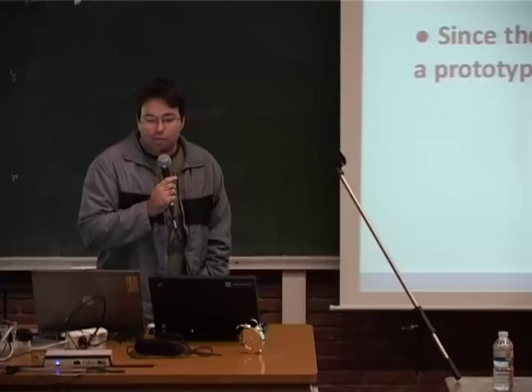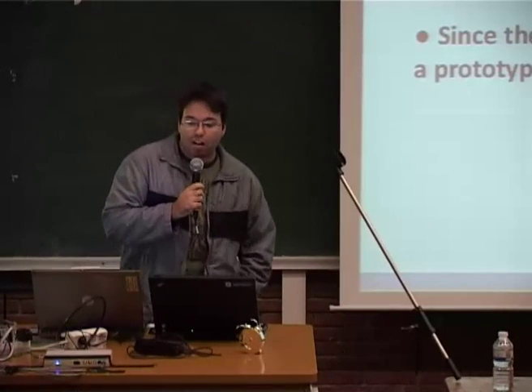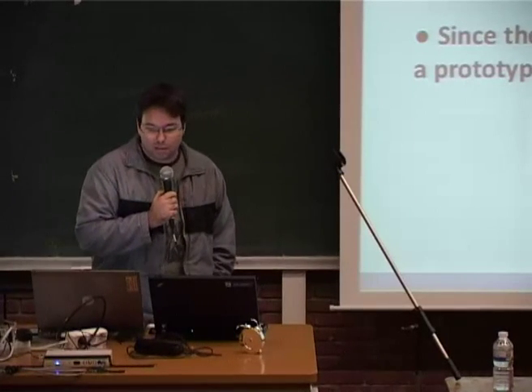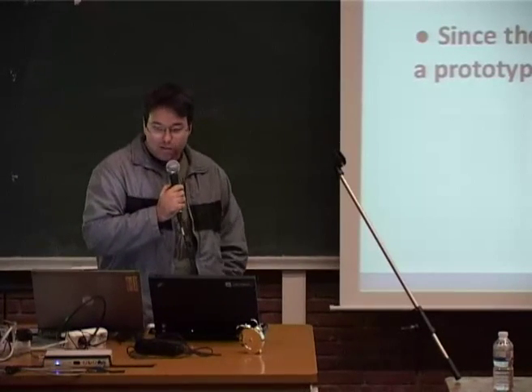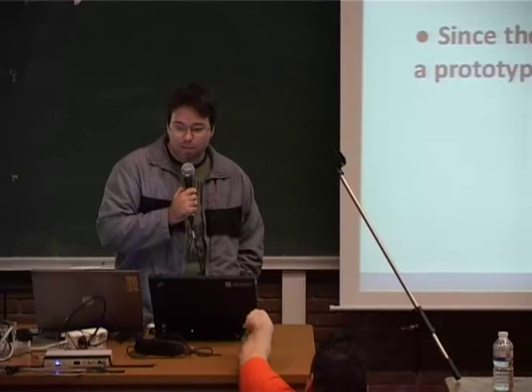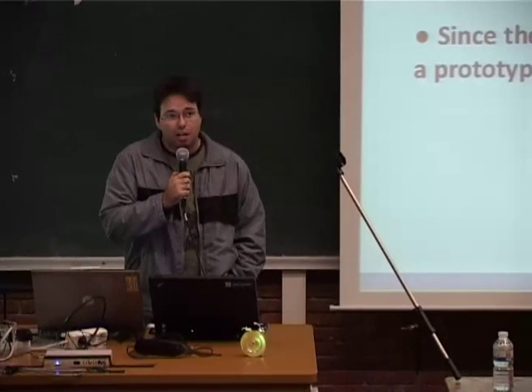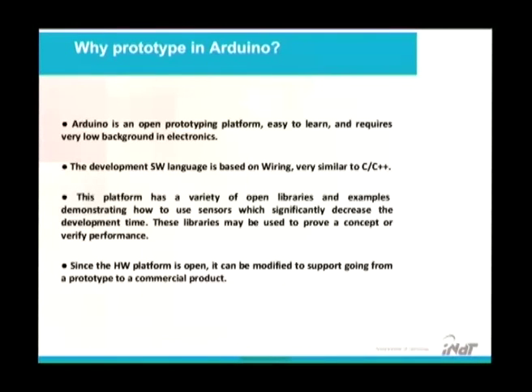Why prototyping with Arduino? Arduino is an open source platform, easy to learn, and requires very low background in electronics. The development software language is based on Wiring, very similar to C and C++. This platform has a variety of open libraries and examples demonstrating how to use sensors, which significantly decreases development time. These libraries may be used to prove a concept very quickly. Since the hardware platform is open, it can be modified to support going from a prototype to a commercial product.